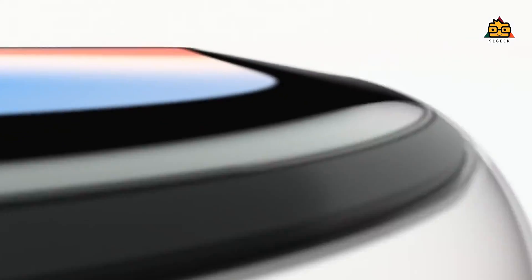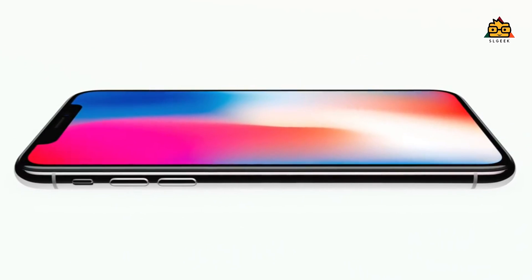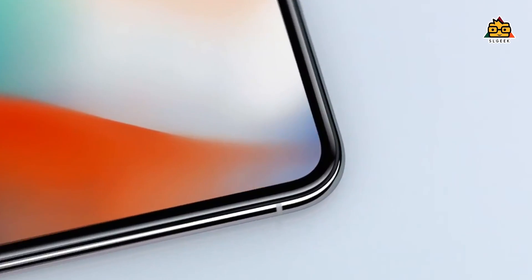If you want to use the Face ID, then you can use the Face ID for Samsung — the Samsung and the Note 8. This is a good thing. In the iPhone X, you can use the best design. If you want to use the home button, you can use the biometric protection method.